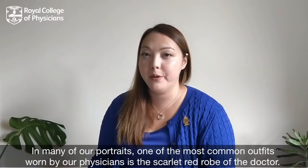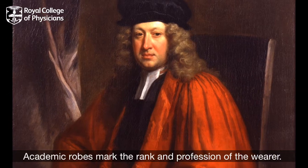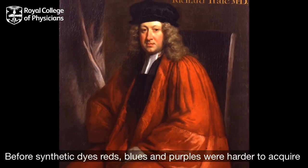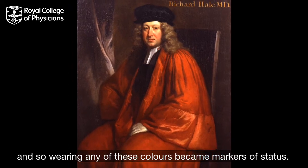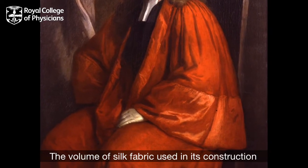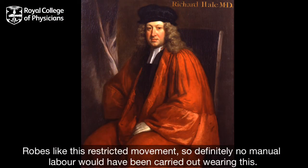In many of our portraits, one of the most common outfits worn by physicians is the scarlet red robe of the doctor. Academic robes mark the rank and profession of the wearer. Before synthetic dyes, reds, blues and purples were harder to acquire, and so wearing any of these colours became markers of status. Look at the bell-shaped sleeves of this gown — the volume of silk fabric used in its construction would have been incredibly expensive. Robes like this restricted movement, so definitely no manual labour would have been carried out wearing this.